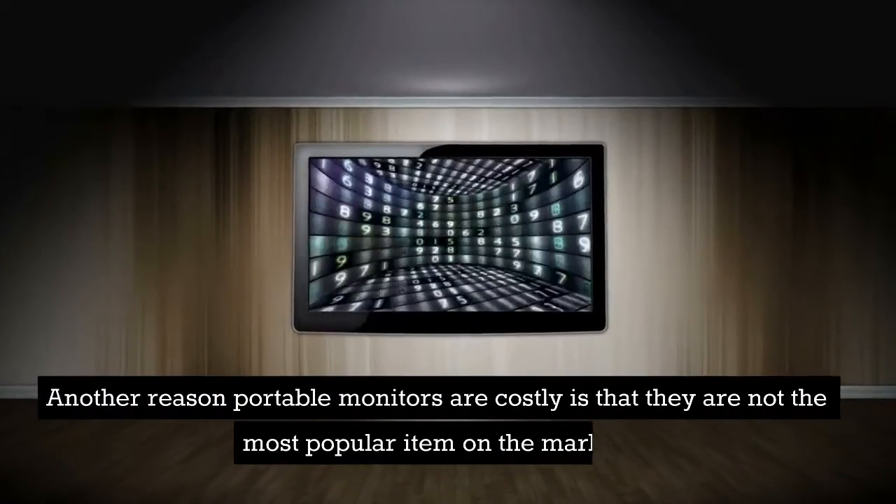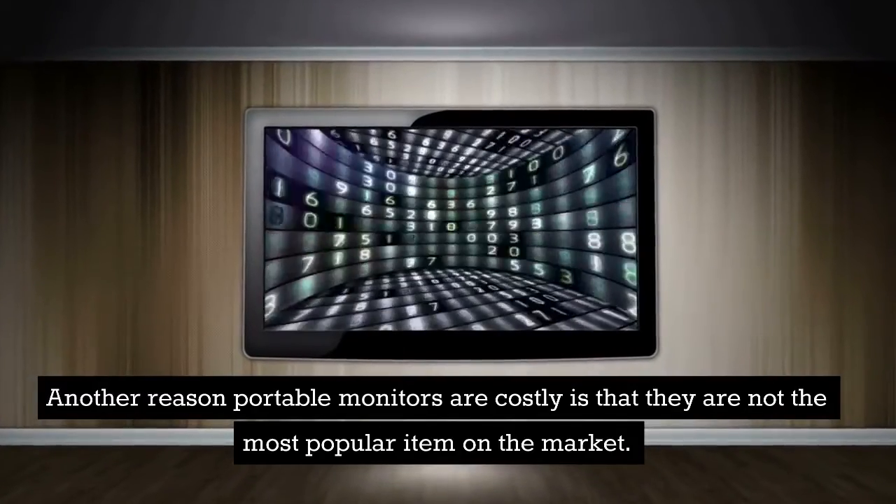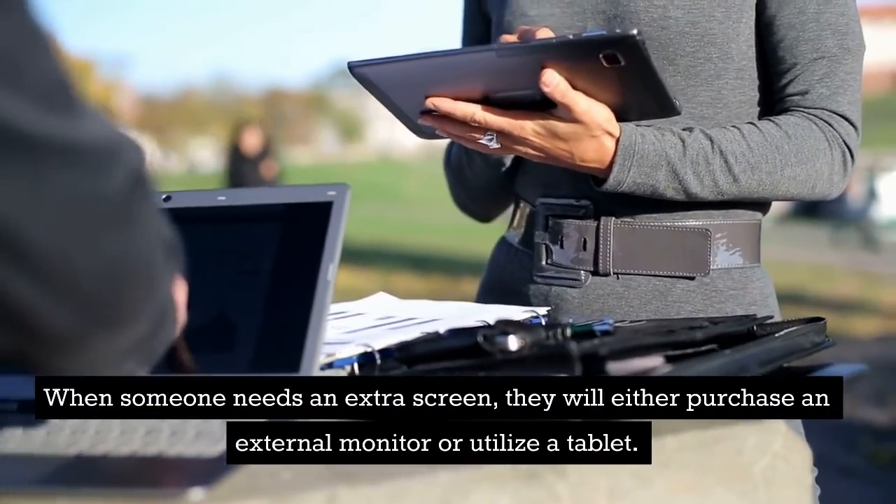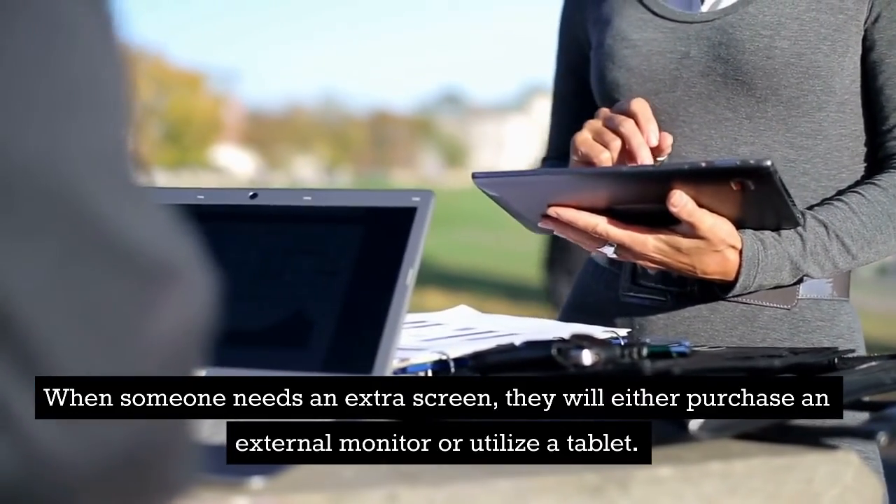Another reason portable monitors are costly is that they are not the most popular item on the market. When someone needs an extra screen, they will either purchase an external monitor or utilize a tablet.